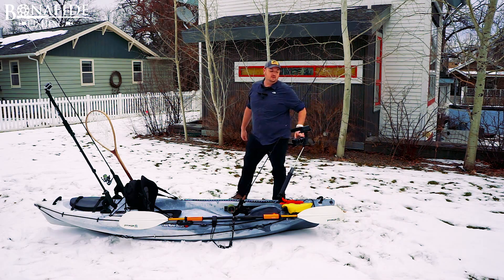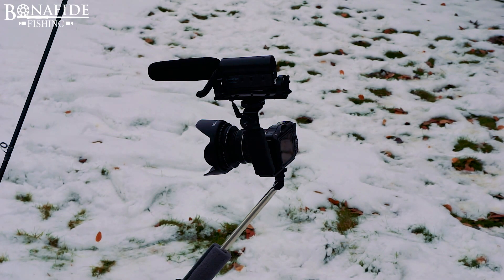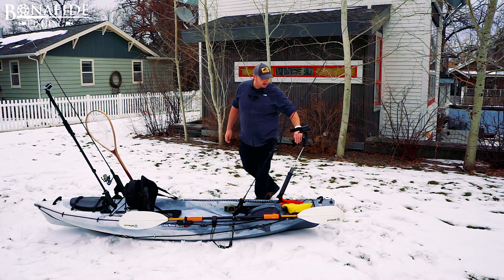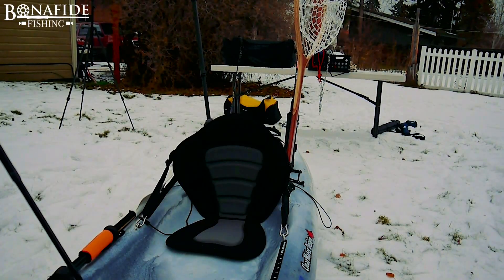Up front we have a Panasonic Micro Four Thirds camera. It's small, it's light, it's durable, it's tough. This thing has been all over the world and it still runs perfect. I actually really like it up here. With the short lens it gets a wide view — it does fantastic.